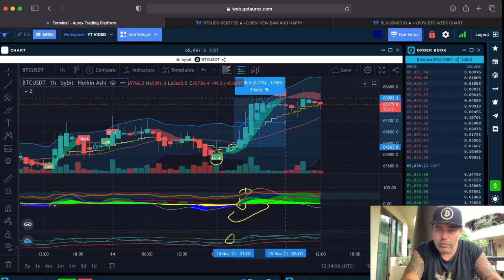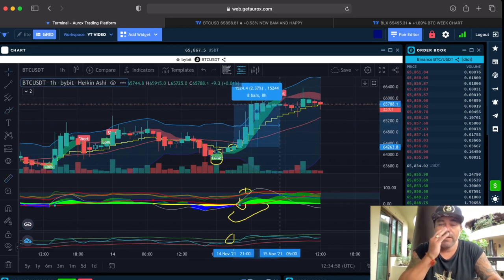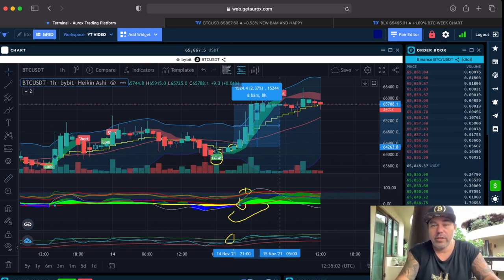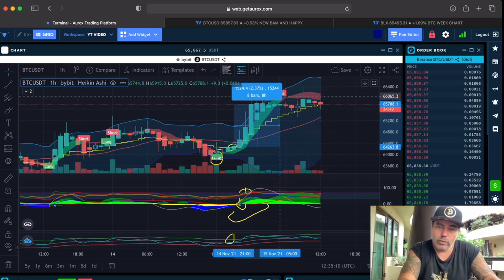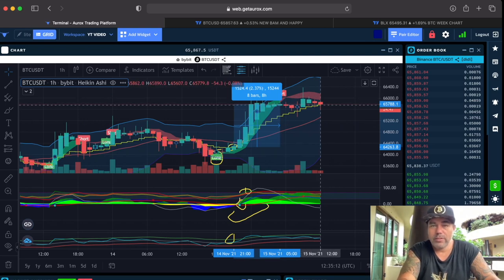If you take that long and exit at the short flag, that's a 2.3% profit without leverage — bigger with leverage. Could you stay in it? Yes, because we still haven't closed a candle below the yellow stepping line. You can choose to exit at the short flag or when we close below the stepping line — your own choice.